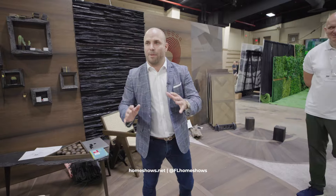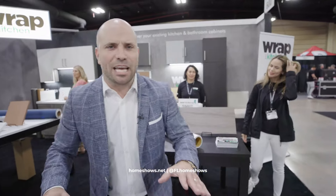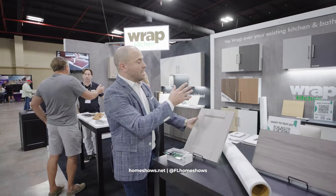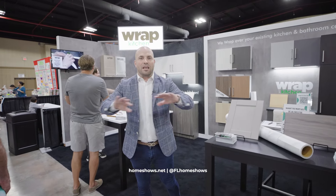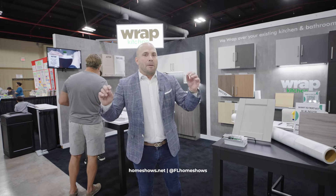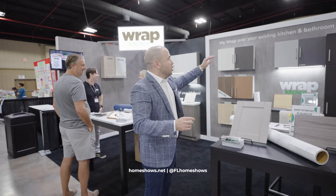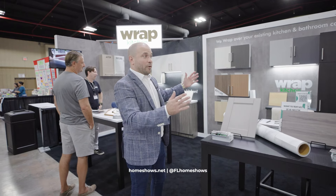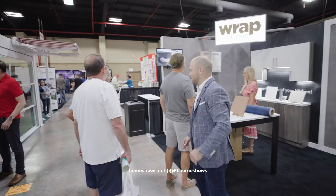Every kitchen project doesn't need to start with demolition. You might have an amazing kitchen and love your layout — you don't need to tear everything out. Finding companies like Wrap My Kitchen allows you to really imagine. You might have been thinking you need to gut and remodel your whole kitchen, but this is a way where you can save and spend elsewhere — getting a brand new kitchen for a fraction of what it would cost to get all new cabinets and boxes.